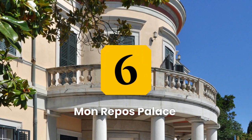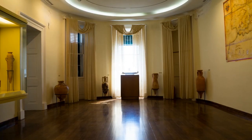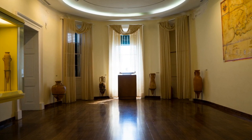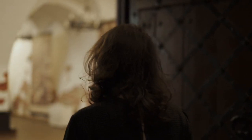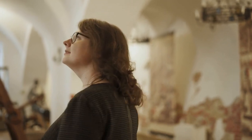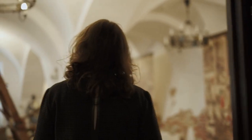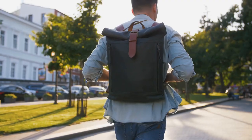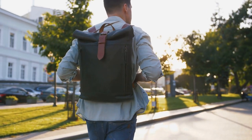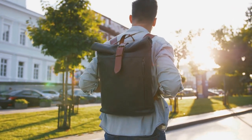Number 6: Visit Mon Repo Palace. Mon Repo Palace is a beautiful 19th-century palace located on the eastern side of the island of Corfu. It was once the summer residence of the Greek royal family and is now open to the public as a museum. Visitors can take a tour of the palace, admire the beautiful architecture and décor, and learn about its rich history as the birthplace of Prince Philip, Duke of Edinburgh, and residence of the British High Commissioner during the British occupation of the island. The palace also has a small exhibition of traditional Corfiot costumes.